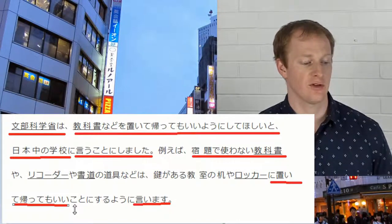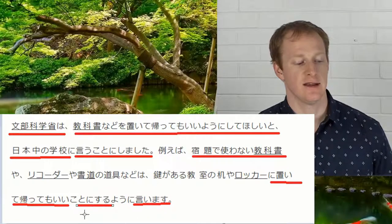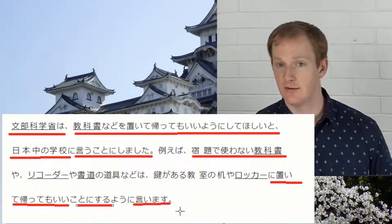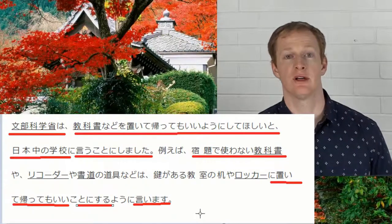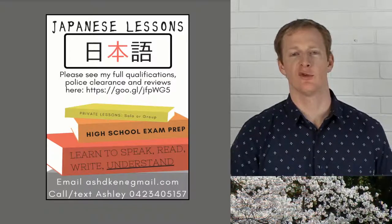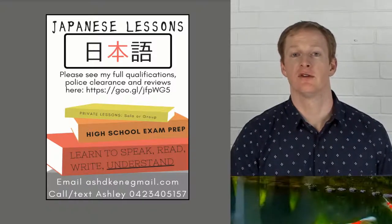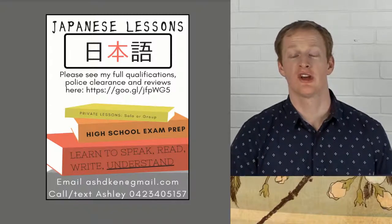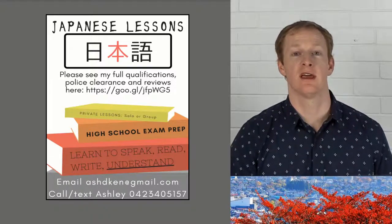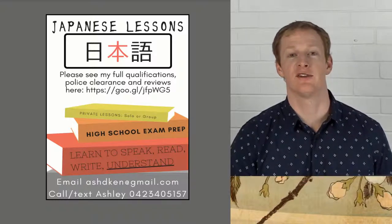This construction koto ni suru yoni imasu is slightly different — it's more of a recommendation. It's saying: hey kids, you can leave your things in your locker or in a lockable classroom, you don't have to bring your books home with you. That's it for today. Thanks for watching. These NHK articles are really good vocabulary builders and good practice for N5 and N4 JLPT level kanji. Leave a like and subscribe to the channel if this video helped you out.